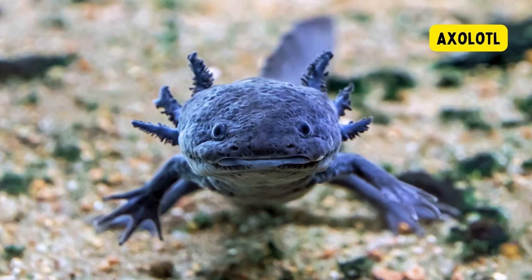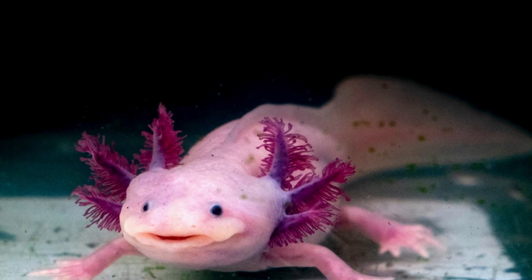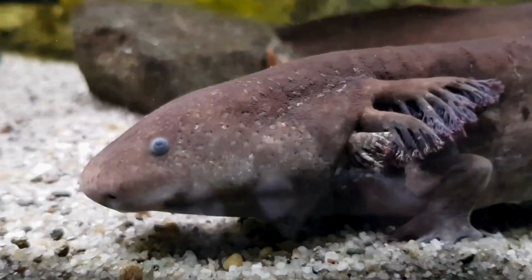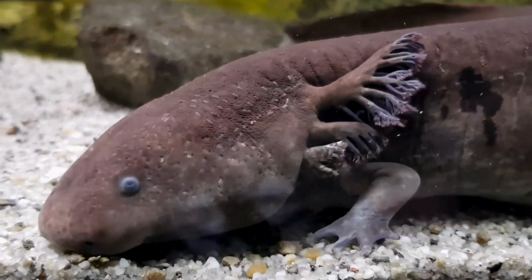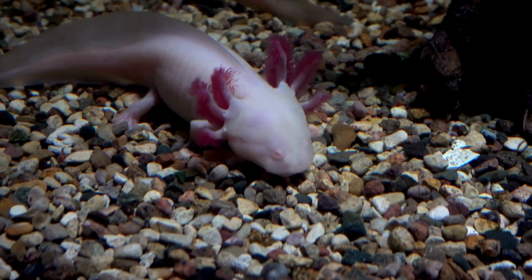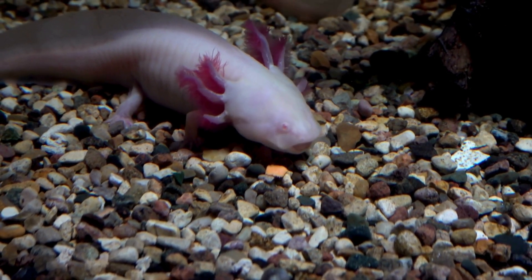Axolotl. The axolotl, native to Mexico, is a unique aquatic salamander known for retaining its larval features throughout its life, including gills and a feathery appearance. Renowned for its exceptional regenerative abilities, the axolotl can regrow lost body parts, making it a subject of scientific interest.